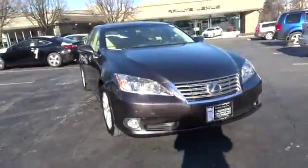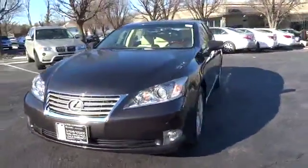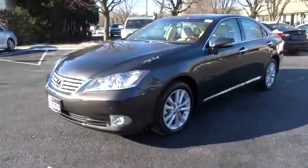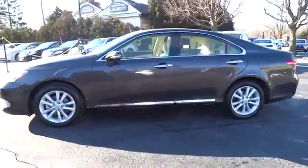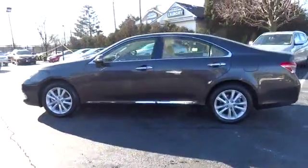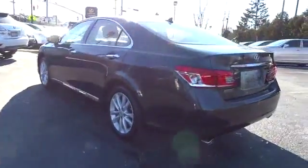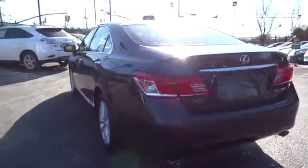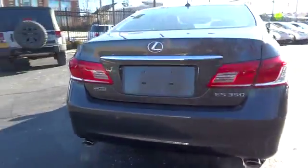2012 ES350. The Lexus ES350 is a sophisticated combination of distinctive styling, luxury, and smooth performance. A 3.5-liter V6 engine propels the ES from 0 to 60 miles per hour in 6.8 seconds. The countless standard interior features transport you to a new level of luxury and convenience, and it is priced below $35,000.